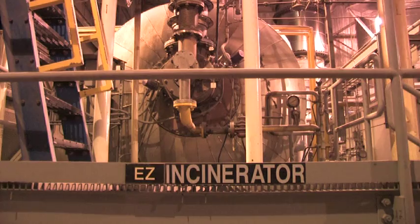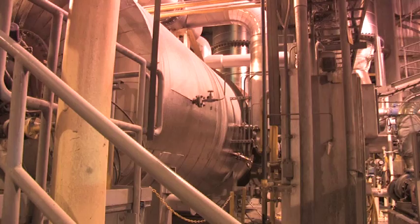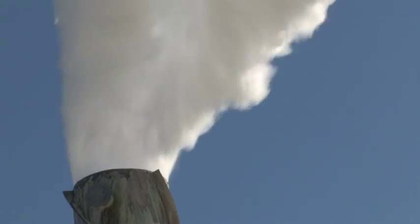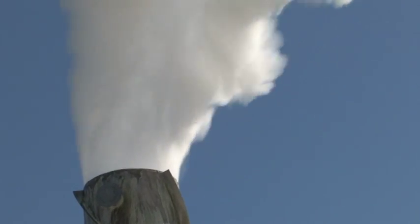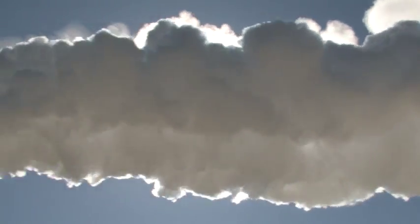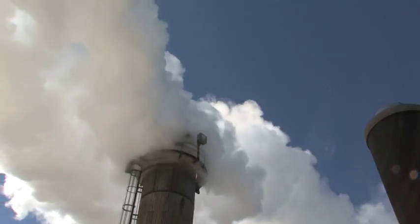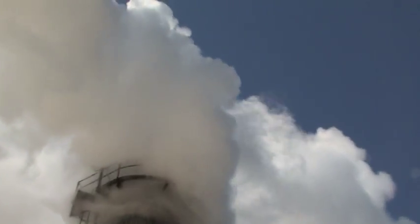The gases that we produce as part of the control equipment, we actually incinerate those gases, and these gases are biogenic. Biogenic sources of energy are considered carbon neutral, and this project, by implementing the pollution control equipment, actually produced a biogenic fuel, which has allowed us to reduce greenhouse gas emissions by in the range of 2,500 tons per year. One of our corporate sustainability initiatives is to reduce our greenhouse gas footprint.